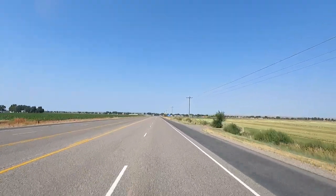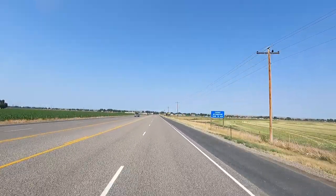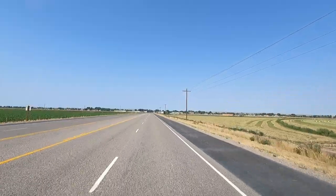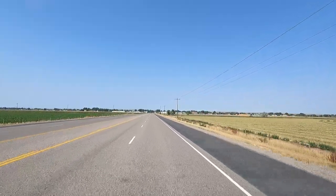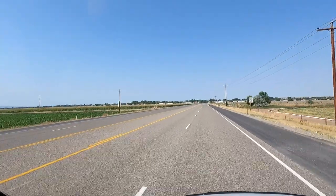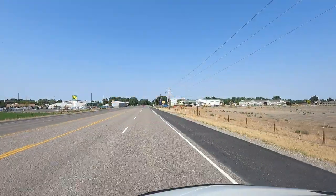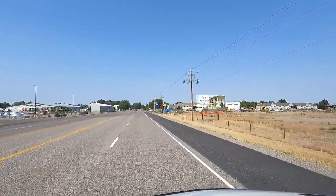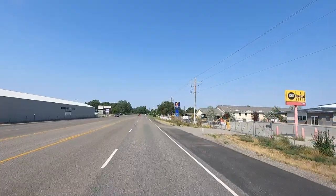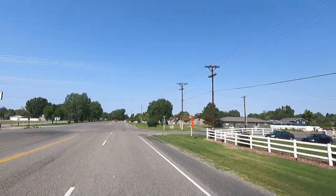Hey, I think we made it! Bunch of ag fields, as flat as a pancake too - from mountains to plains. Speed's dropping, we gotta be getting close to town. Here you go, welcome to Worland, Wyoming. Look at that, they got a big Comfort Inn - we're in the big leagues here!